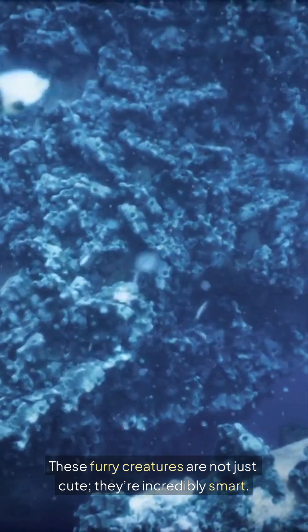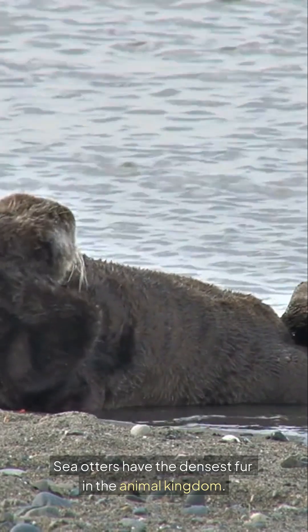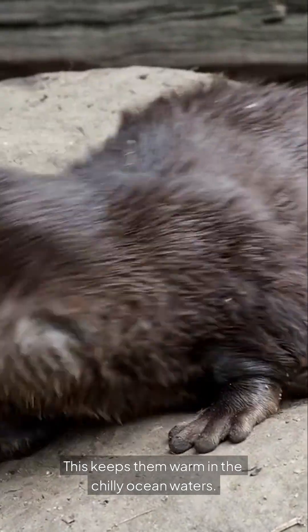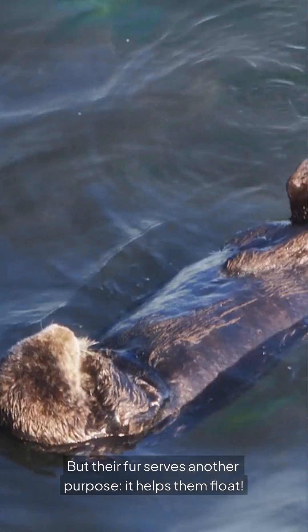These furry creatures are not just cute — they're incredibly smart. Sea otters have the densest fur in the animal kingdom. This keeps them warm in the chilly ocean waters. But their fur serves another purpose: it helps them float.